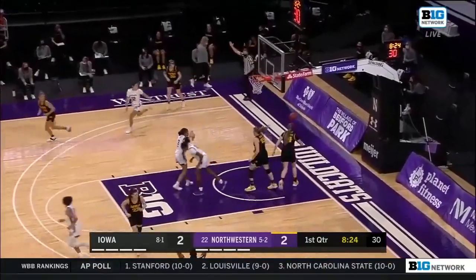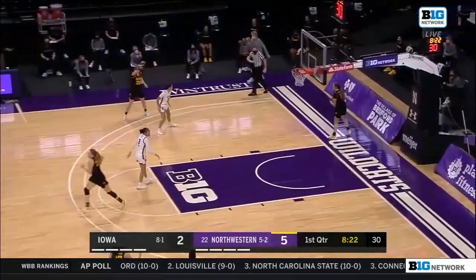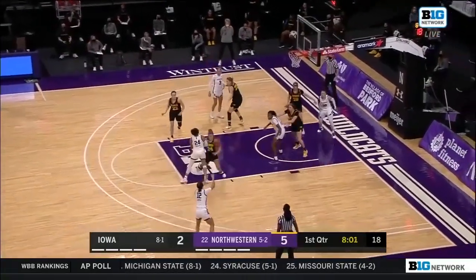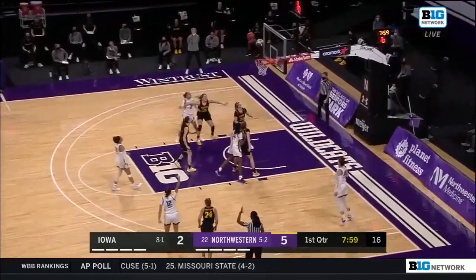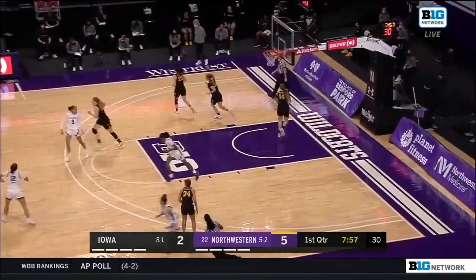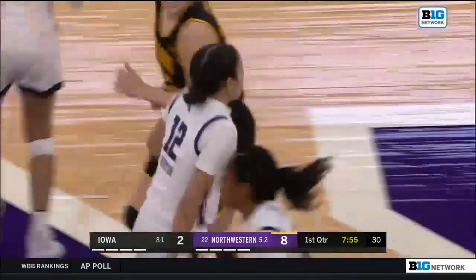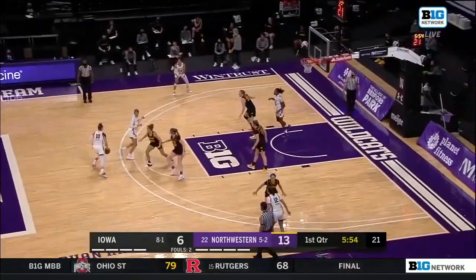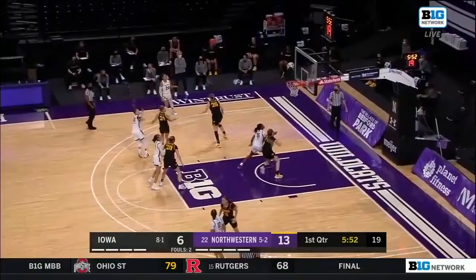Veronica Burton sizes it up for three and Northwestern has the three-point edge. Keown saying if you get out and run with Iowa it's fool's gold — you can't let them dictate the pace. Back to back now for Veronica Burton, who's a perfect two for two from back there. We've played about four minutes and Iowa's already committed four turnovers.